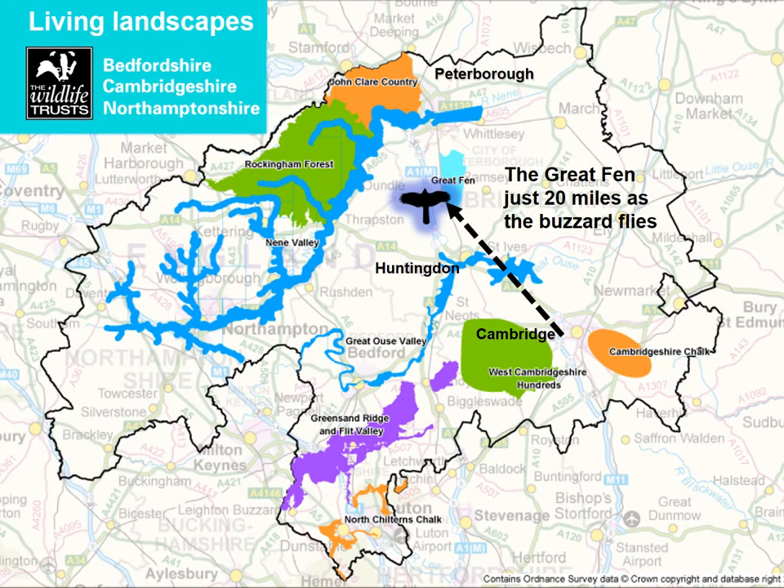If you haven't been to the Great Fen before, we're north of Huntingdon, south of Peterborough, in the county of Cambridgeshire — only about 20 miles as the buzzard flies from Cambridge. We're one of a number of living landscape projects in the region, led by the Wildlife Trust. Although the Great Fen isn't the biggest by any means, it's, from our point of view, perfectly formed.